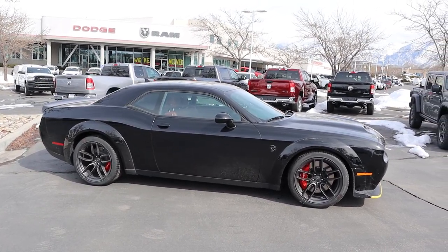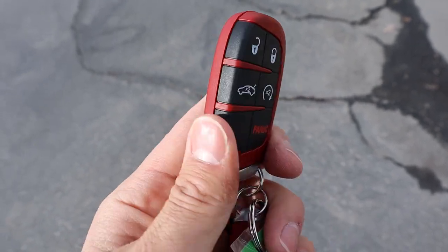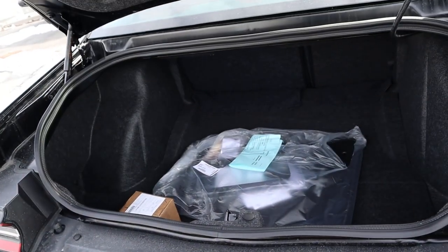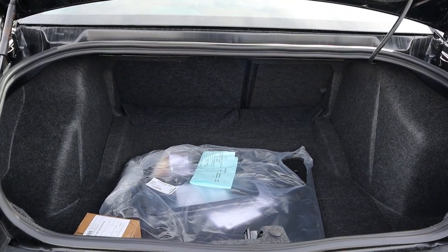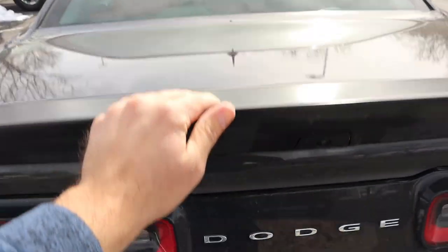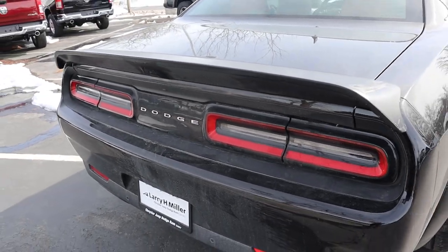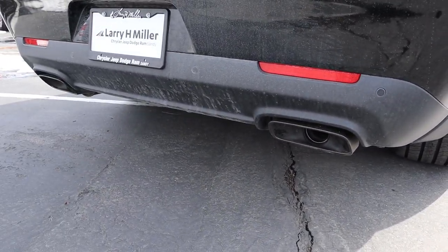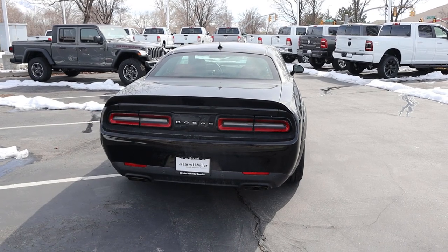Here's the key fob — we have unlock, lock, trunk release, remote start, and the SRT Hellcat logo on the back. Popping open the trunk, the storage space is actually really solid, and that's one of the big strong suits of the Challenger — it's such a practical muscle car. This one has a pretty interesting spoiler that kind of wraps around the back. We've got the Challenger signature LED taillights, parking sensors at the bottom, and look at the covers for the exhaust tips. Putting it all together, this is what a muscle car should look like, and it's definitely sad to see this go.